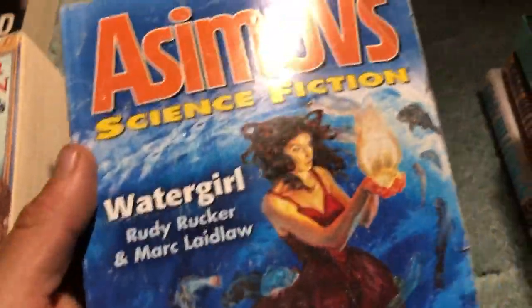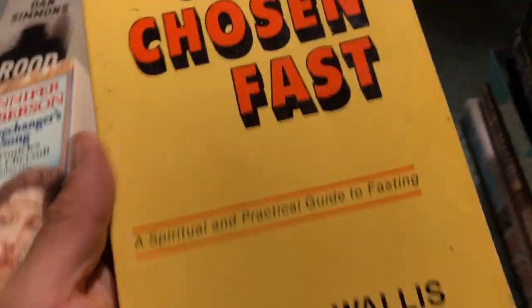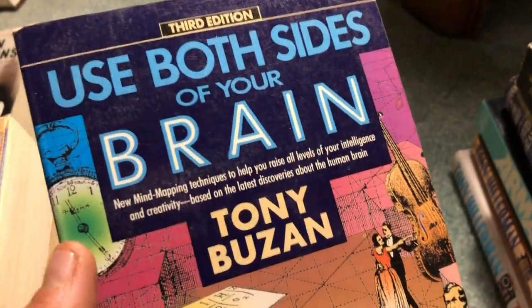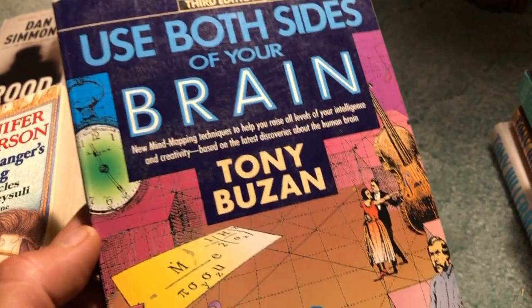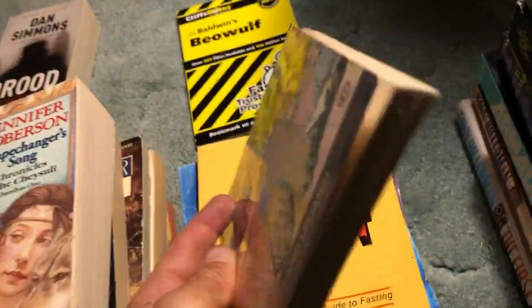Cliff's Notes on Beowulf. And we got another Asimov's Science Fiction from January 2015. And God's Chosen Fast - basically a book on fasting, but covering spiritual and religious perspectives on fasting. This could go with other fasting books - it offers a unique perspective. Anything about fasting is good, I think, as long as it's done safely and correctly. Use Both Sides of Your Brain - should be interesting, pretty thin paperback.